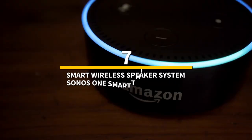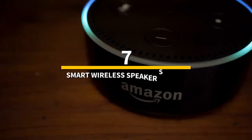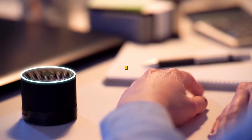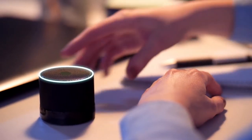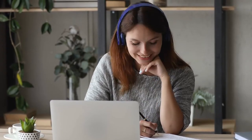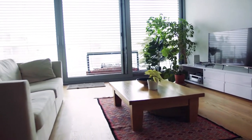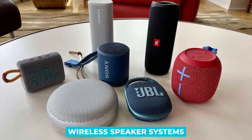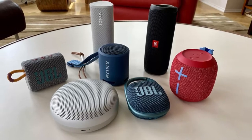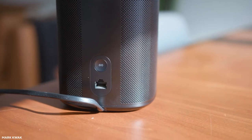Number 7: smart wireless speaker system — the Sonos One SmartThings Speaker. If you enjoy music, you'll be happy to hear the following information. Imagine being able to listen to any of your favorite albums anywhere and at any time. Every music fan should get involved in this home automation initiative. There are various types of wireless speaker systems on the market today, and the music fantasy has become a reality thanks to the Sonos One Smart Wireless Speaker System.